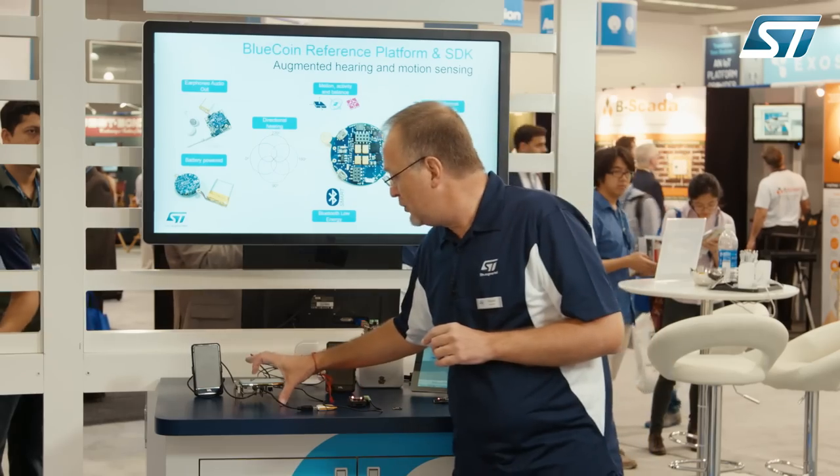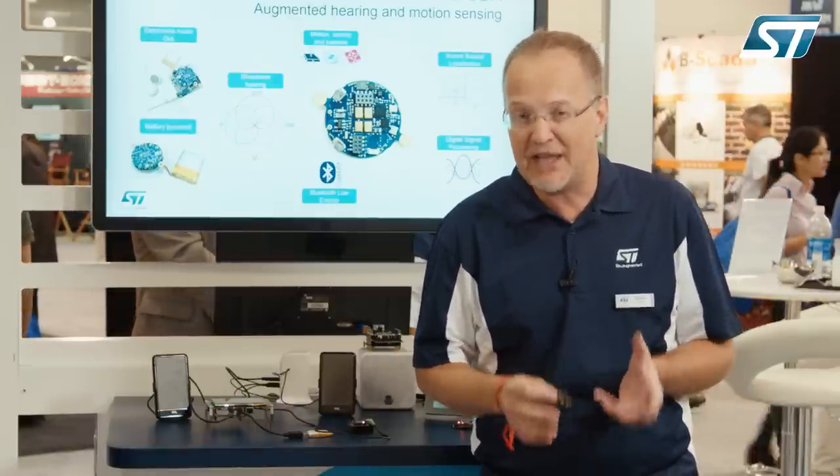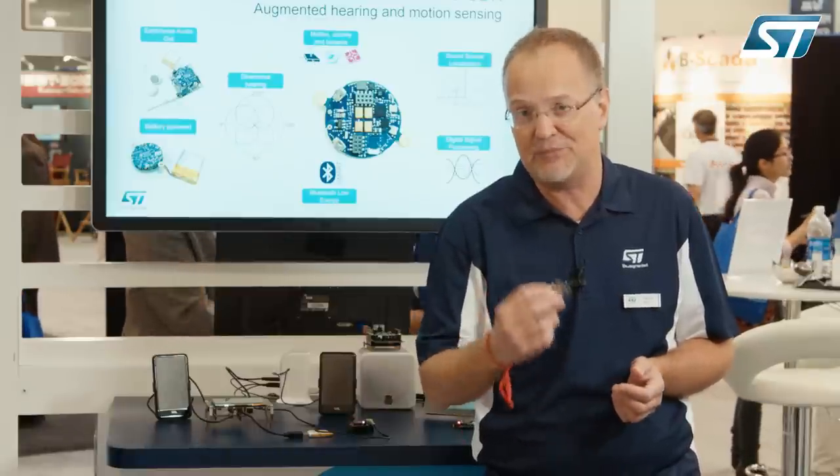The BlueCoin technology embeds all you need to bring audio into your IoT or wearable design. If you want to know more about this project, please visit st.com or contact your local ST sales representative. Thank you for your interest in the audio and in this platform.